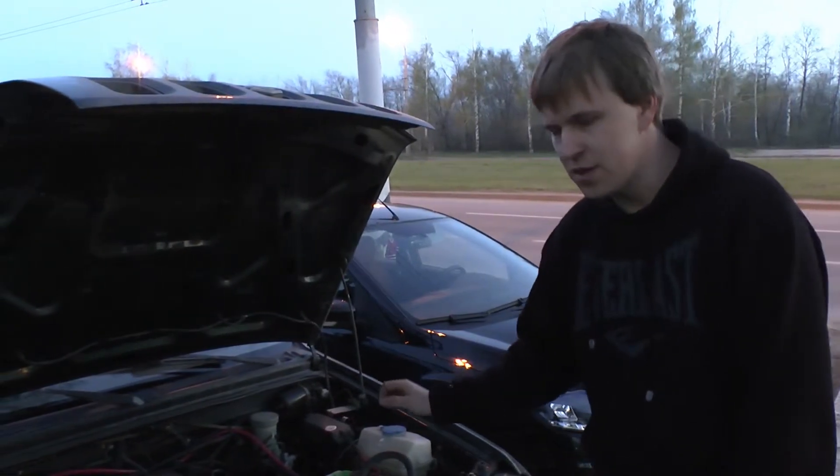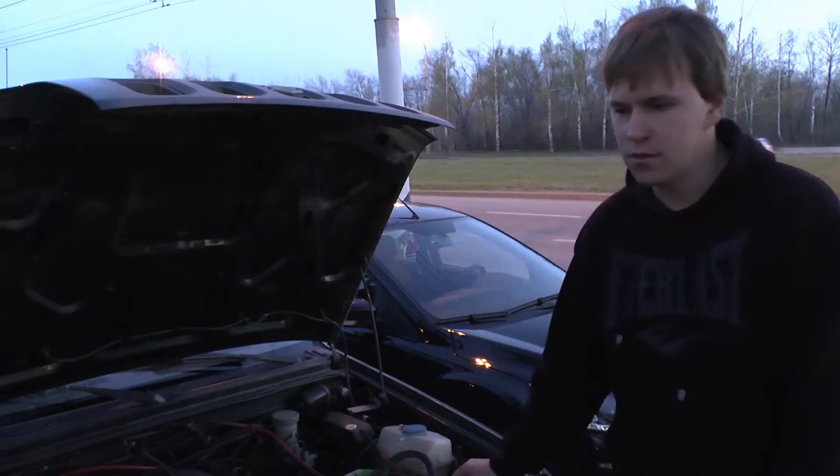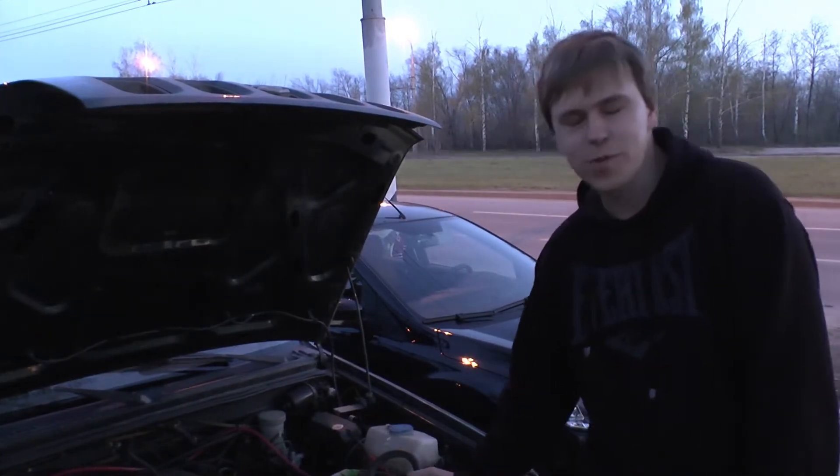Установлены здесь уже рычаги переднего моста с доворотом, специально усиленные. Проверял — не гнутся. Мост погнулся.